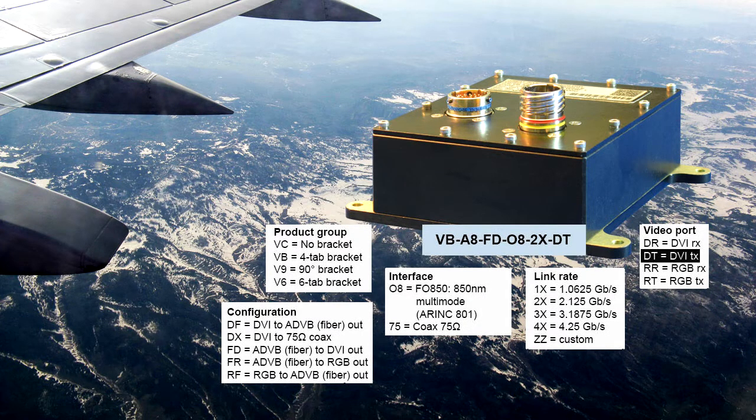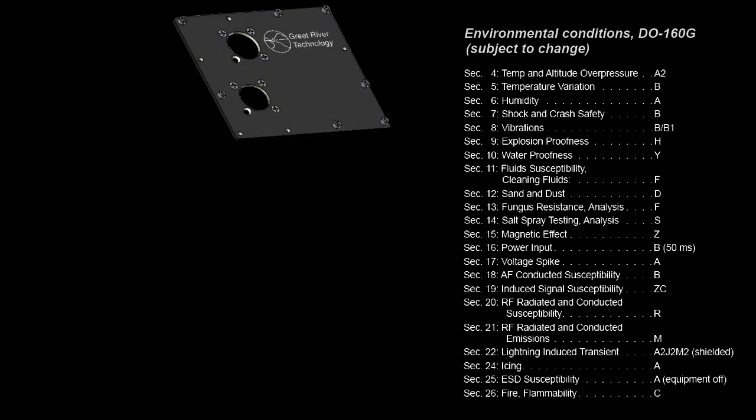The bottom line? The mission-critical reliability of ARINC 818 with a substantial reduction in upgrade costs. GRT has qualified hardware to DO160G